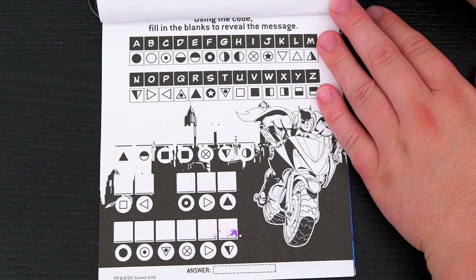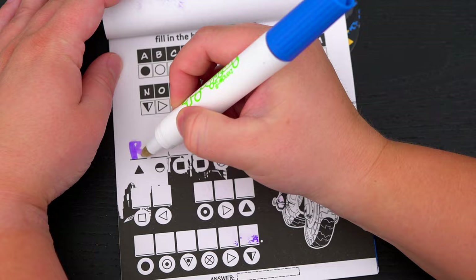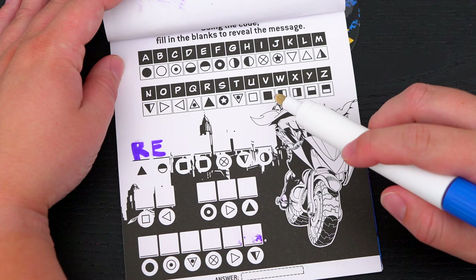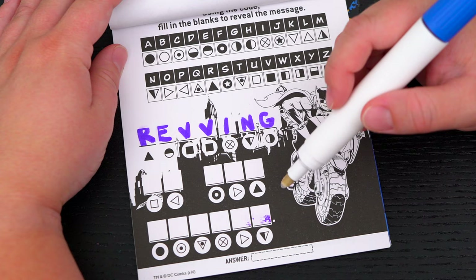Alright! Using the code, fill in the blanks to reveal the message! So this is the code — now let's use these clues to decipher it! This first dark triangle is R! And this next circle is E! The black box is V! Then we have I, N, and G! So the first word is REVVING!